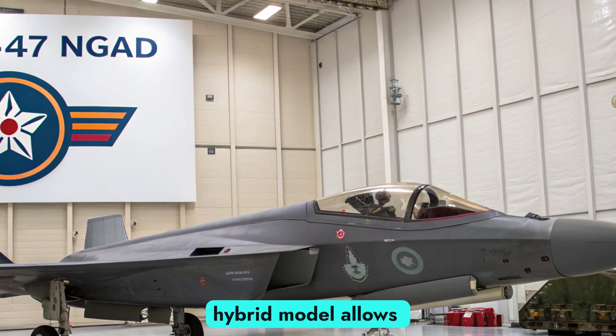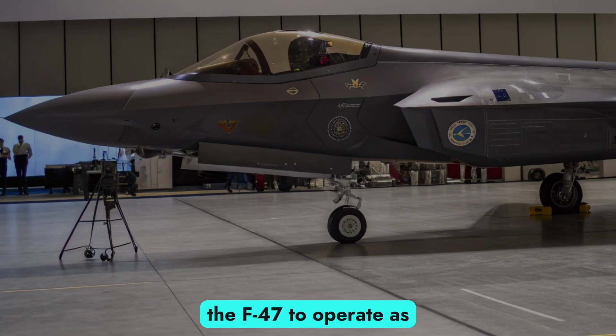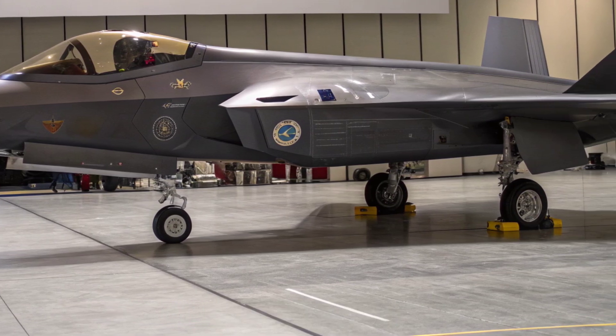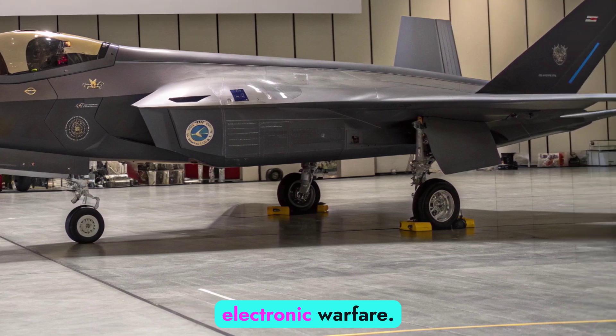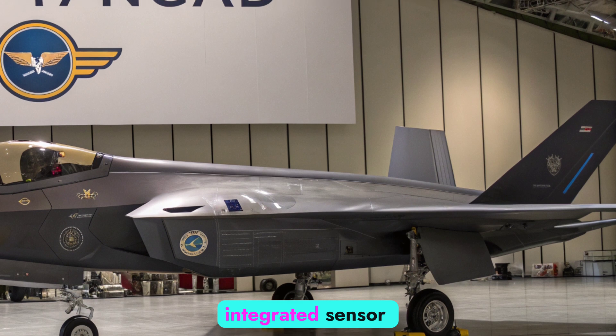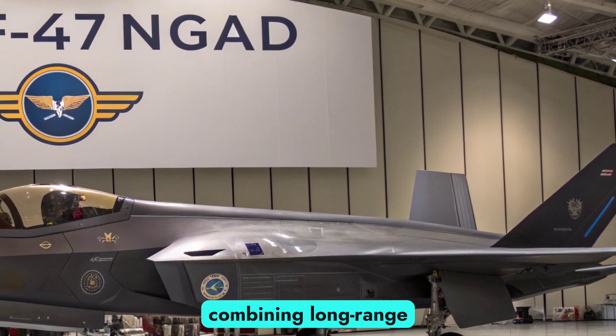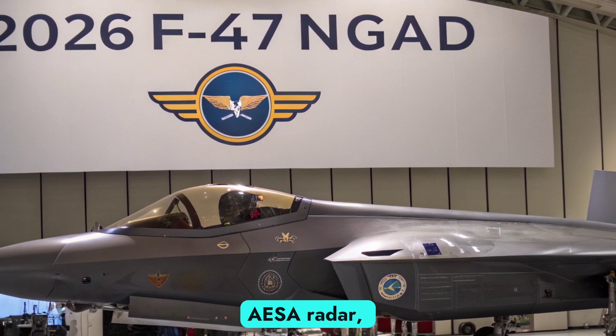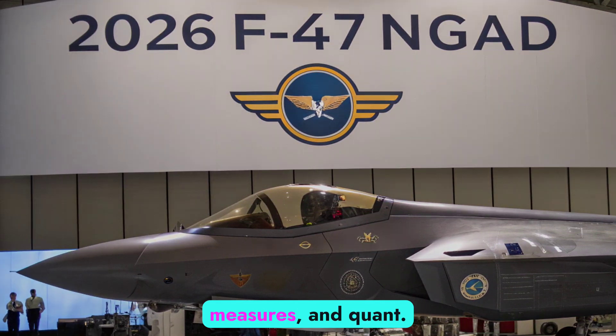This human-machine hybrid model allows the F-47 to operate as a central node in multi-domain battle networks. In terms of avionics, sensors, and electronic warfare, the F-47 NGAD incorporates a fully integrated sensor fusion suite combining long-range infrared search and track (IRST), AESA radar, electronic support measures, and quantum-based systems.